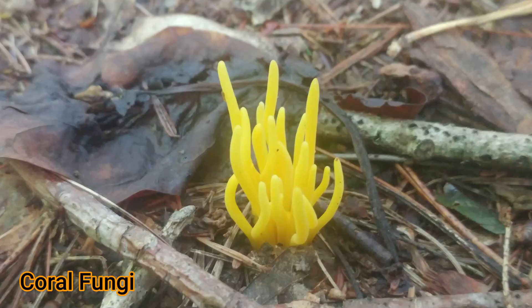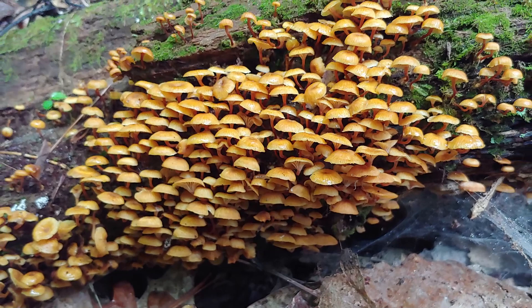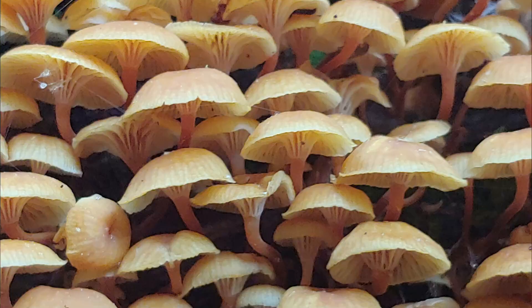I was intrigued to observe this fascinating little mushroom. As you can see, each mushroom is no bigger than my fingernail, but they often occur in great numbers. They'll often completely cover a hardwood stump or a rotting hardwood log.